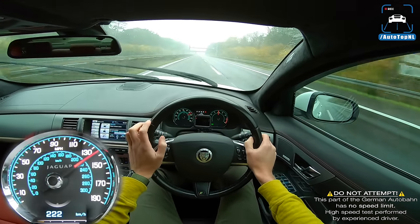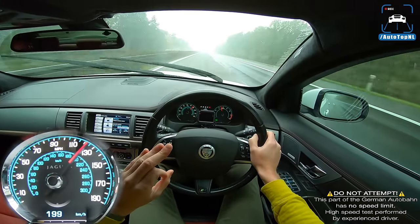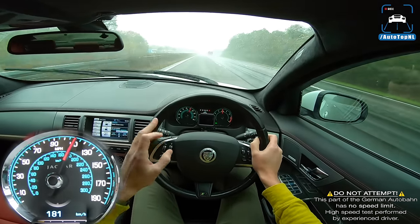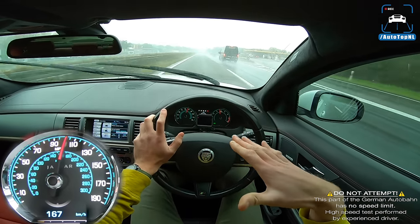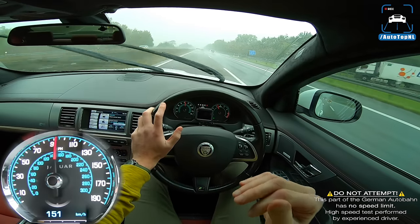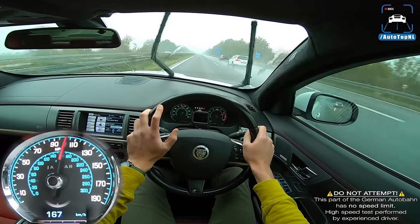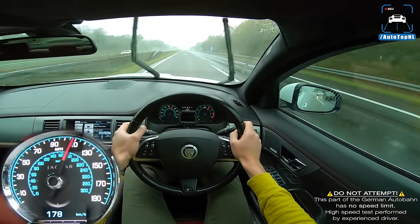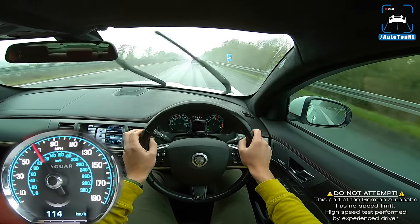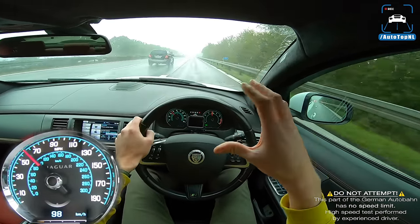270 kilometers an hour in the wet, and it's totally fine even in dynamic mode. This chassis is really really impressive because it gives you just enough comfort to feel confident going over bumps and giving it some beans, but you still feel connected to the car and in control. That power and acceleration is absolutely relentless.